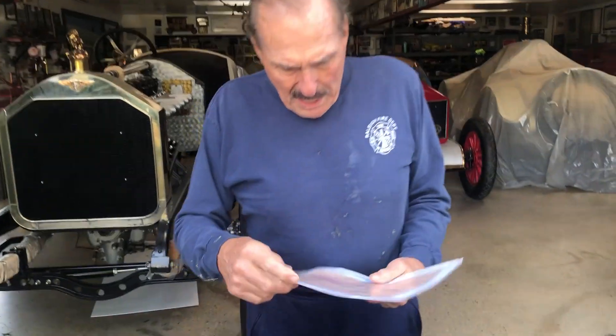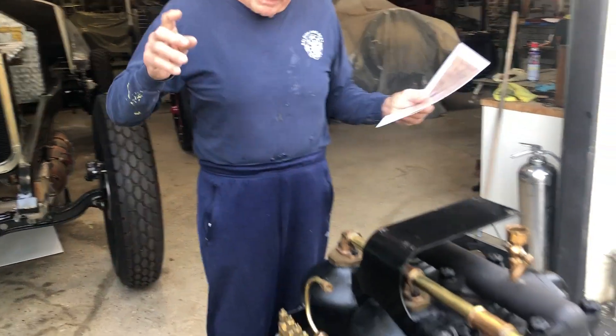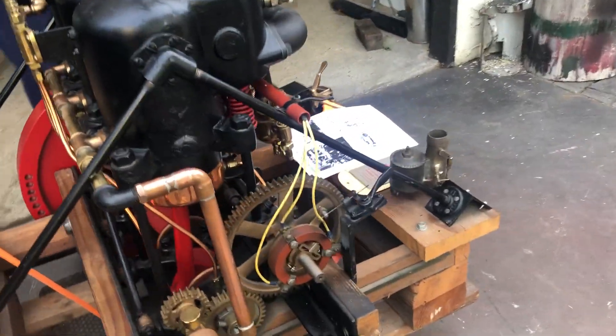Good morning, this is Gary Wales, and I want to show you something. You would be considered very lucky to find an engine of this type one time. I found it twice. This is amazing.